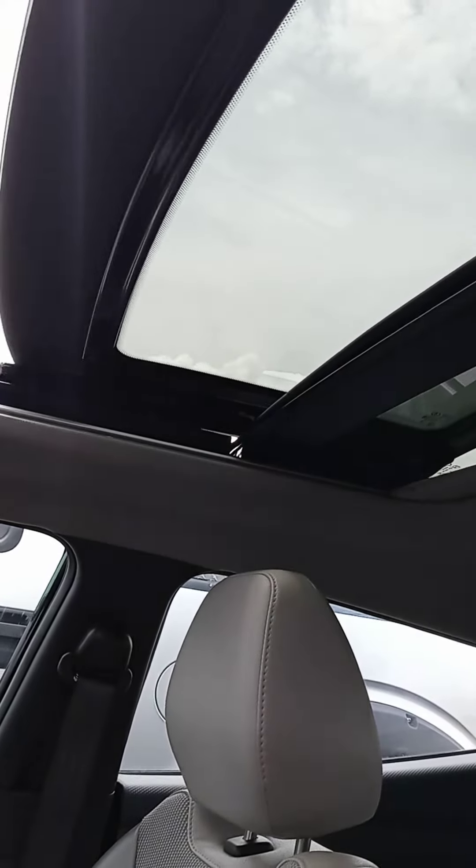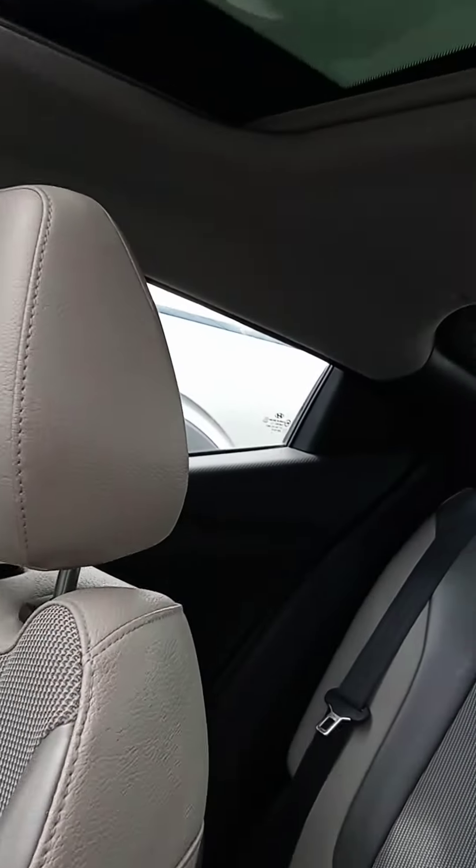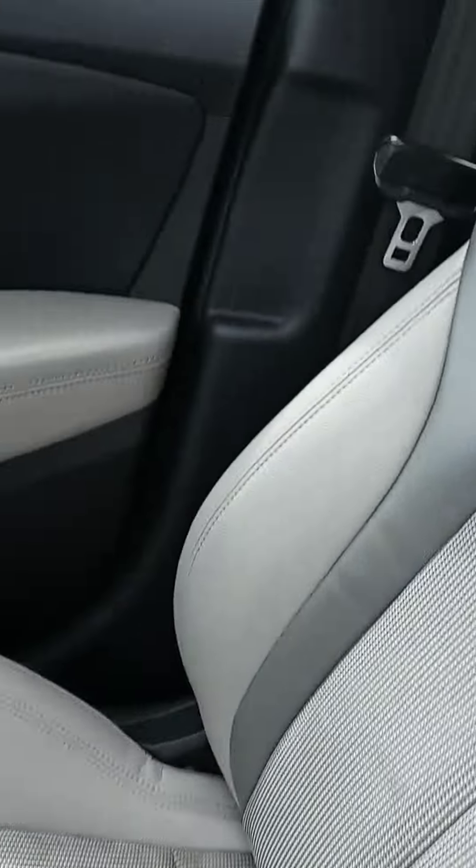It's bigger than a regular sunroof but I wouldn't call it a panoramic. That's nice to have. The seats need to be shampooed, but everything else looks good.